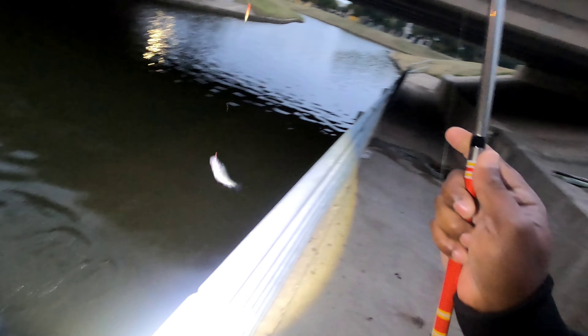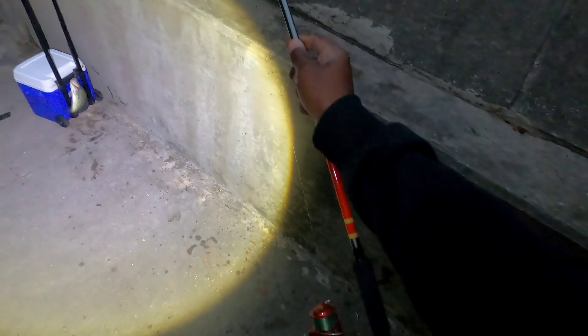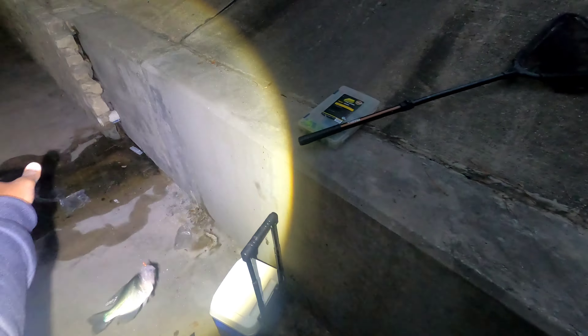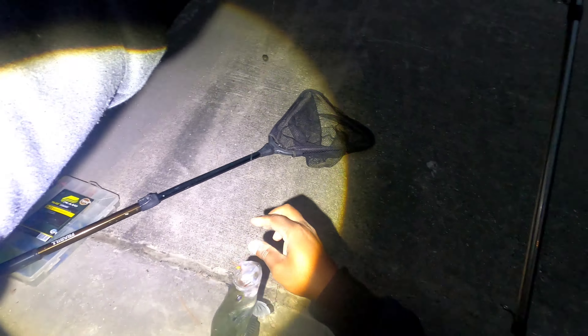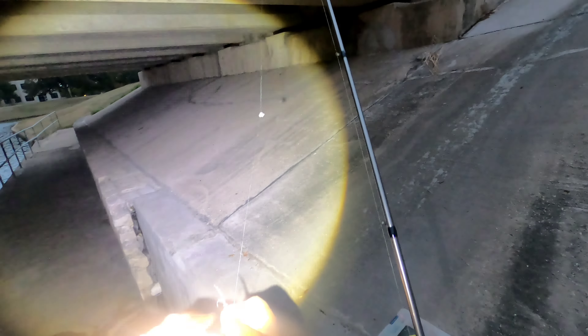Here we go — got another big one, I'm talking about a big one! Boat-flipped him, there we go. They're right on top. That little old bitty feather jig I'm using today — that silver tail is gonna get it done tonight with the crappie bites.